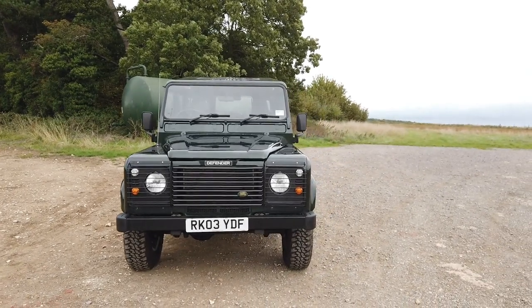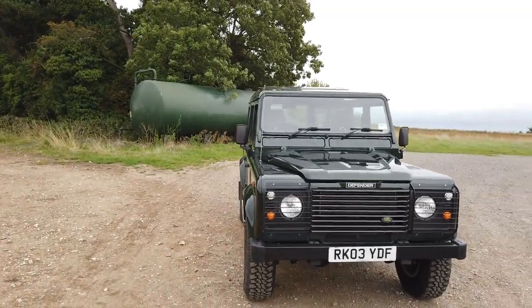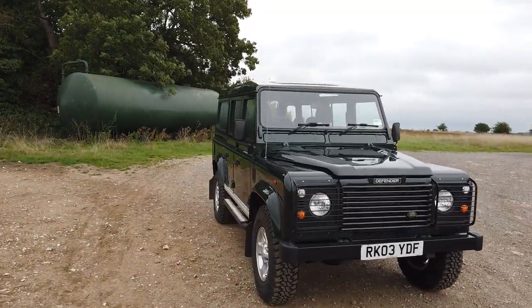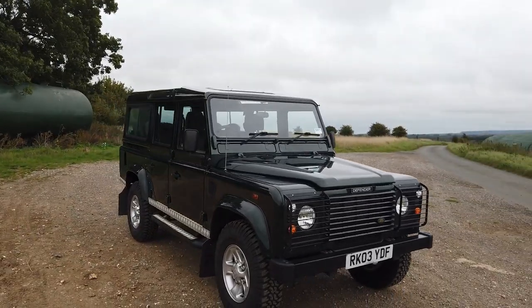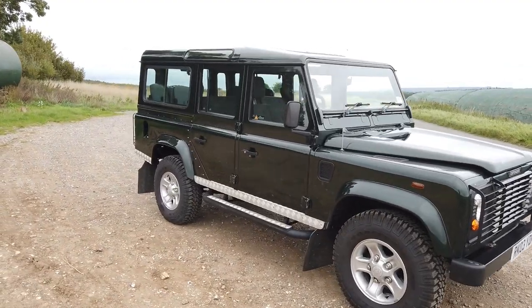This is a bit special — a 2003 110 TD5 County with just over 77,500 miles on the clock, finished in that lovely Tonga Green.